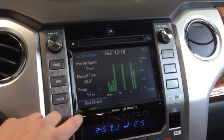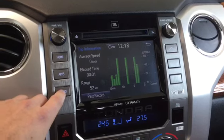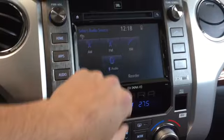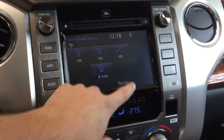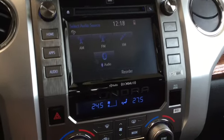We also have this eco button that gives us really good readouts of how our vehicle is performing. We have a few different audio options: AM, FM, XM radio, and a CD button right here. We also have USB, auxiliary, and Bluetooth audio giving us hands-free capabilities.